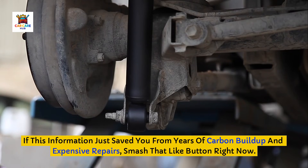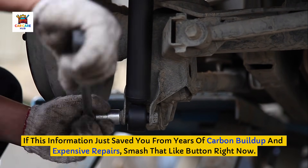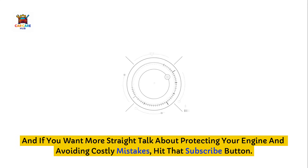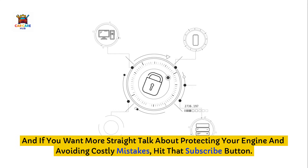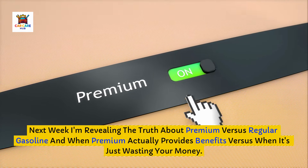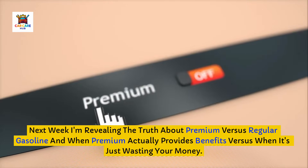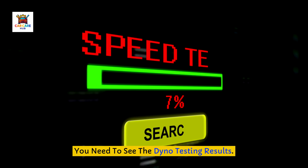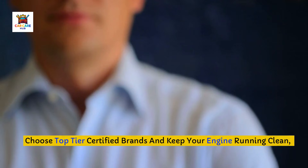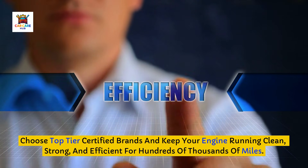If this information just saved you from years of carbon buildup and expensive repairs, smash that like button right now. Drop a comment telling me which gas station you typically use and whether it's top-tier certified. If you want more straight talk about protecting your engine and avoiding costly mistakes, hit that subscribe button. Next week, I'm revealing the truth about premium versus regular gasoline and when premium actually provides benefits versus when it's just wasting your money — you need to see the dyno testing results. Subscribe so you don't miss it. Remember, your engine's health starts at the pump. Choose top-tier certified brands and keep your engine running clean, strong, and efficient for hundreds of thousands of miles.